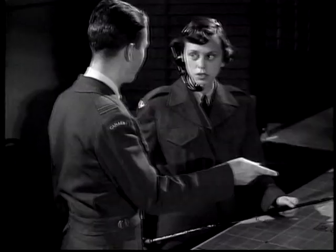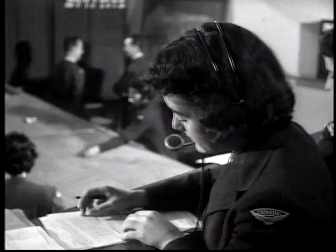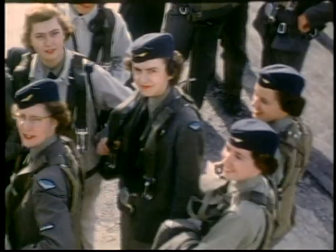In May 1951, the RCAF began recruiting women for the first time since the war. But this time, women could serve in the Air Force itself, not in a separate women's division.